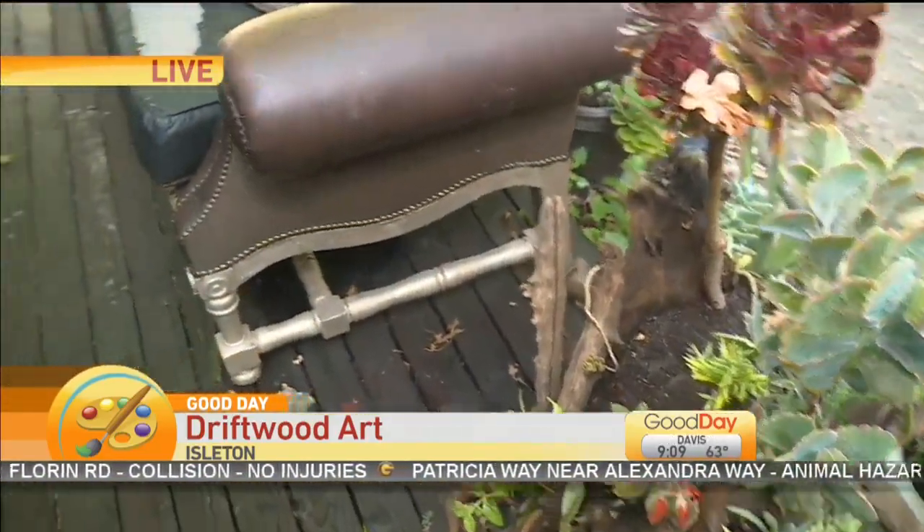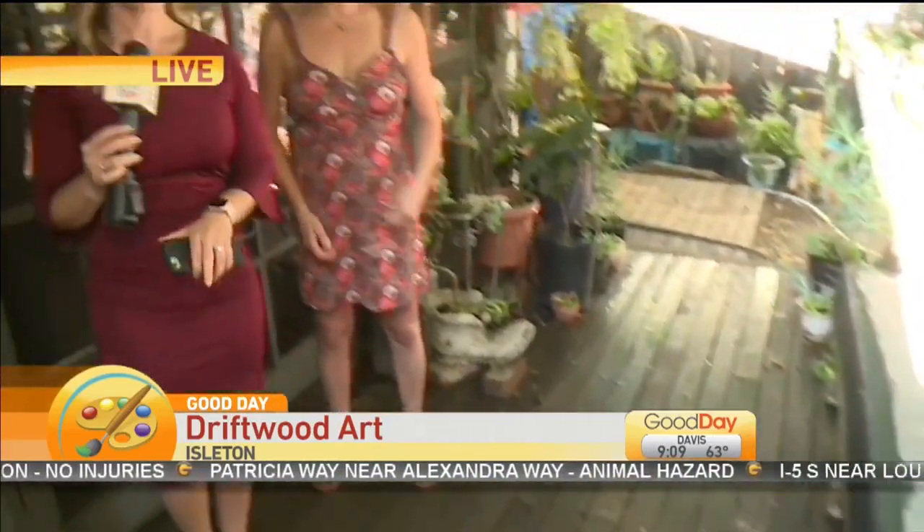I'm learning a lot right now about succulents. Coming up in the next half hour, I'm actually going to help make a little succulent with Jennifer because she's going to teach me how to use some of the driftwood.